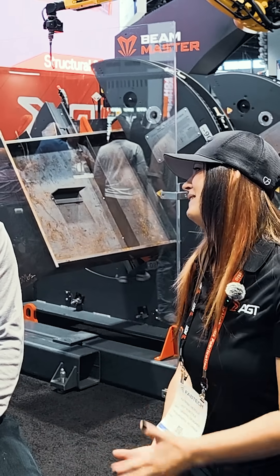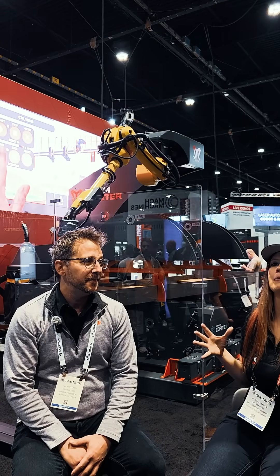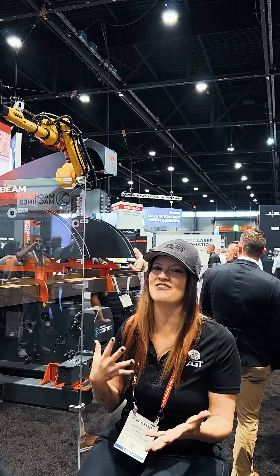Thank you so much for giving me a minute of your time and explaining the Beam Master, Cortex, and how it works. It was a pleasure having you. If you ever want to learn more about automation and how we can fit into your production workflow, contact us today.